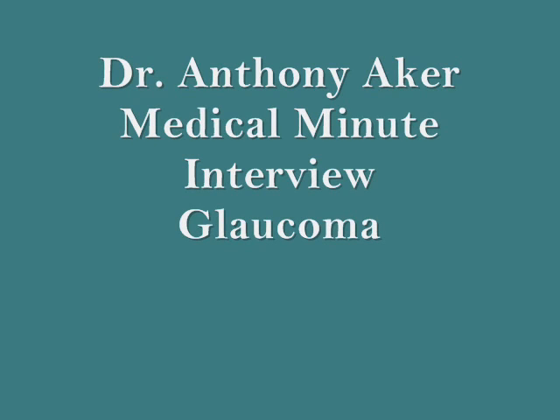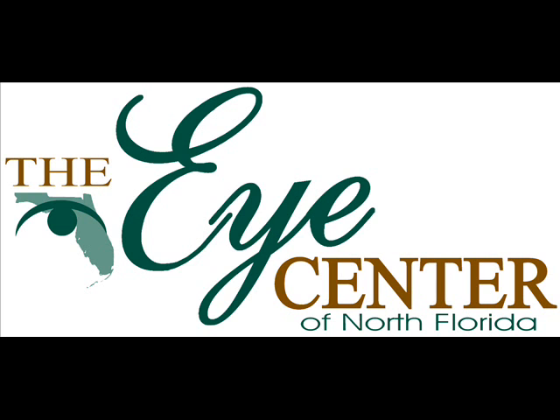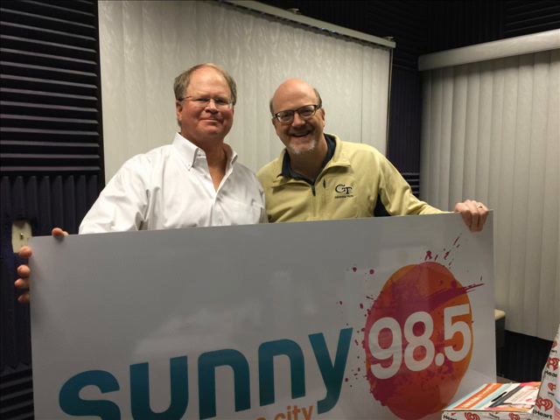Hey, it's Logan Kelly with another sunny 98.5 Medical Minutes. Today we're speaking with Dr. Anthony Aker from the Eye Center of North Florida. Dr. Aker specializes in treatment of eye diseases, contact lenses, and routine eye care for both adults and pediatric patients.